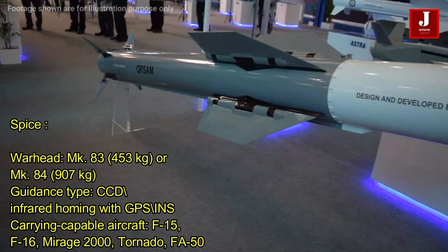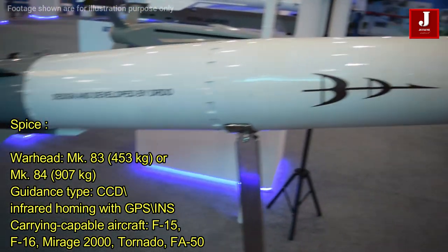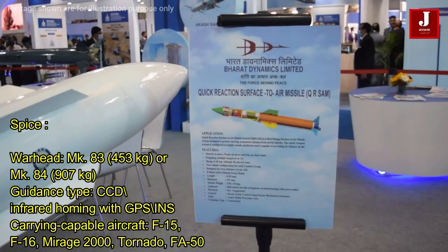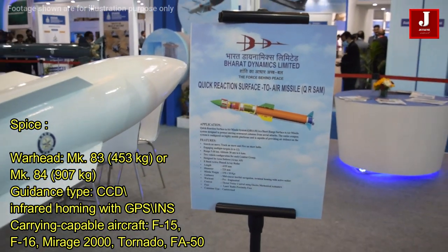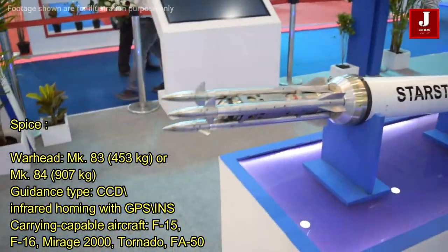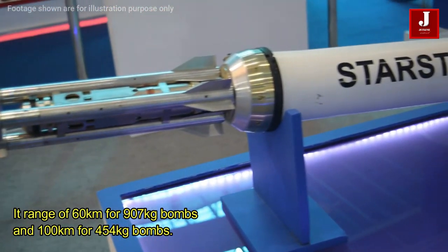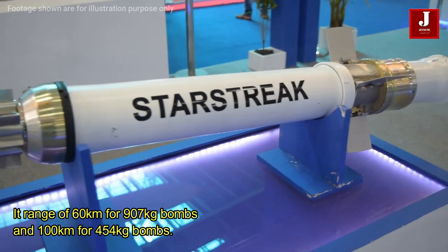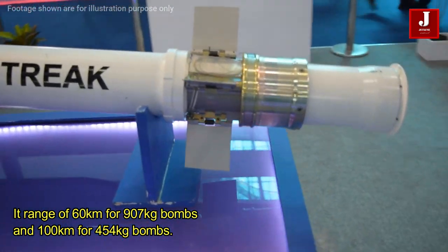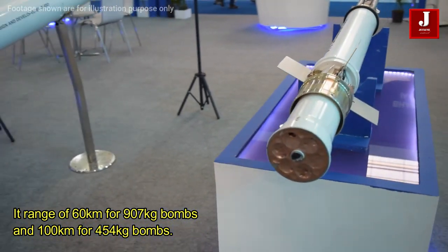SPICE's most important feature is that it is created by RAFL Advanced Defense System. It carries a MK-83 warhead that weighs 453 kg and a MK-84 warhead that weighs 907 kg. CCD or infrared homing with GPS can be used to direct it. The F-15, F-16, Mirage 2000, and Tejas are all capable of carrying it. The SPICE package has a range of 60 km for bombs weighing 907 kg and 100 km for explosives weighing 454 kg.